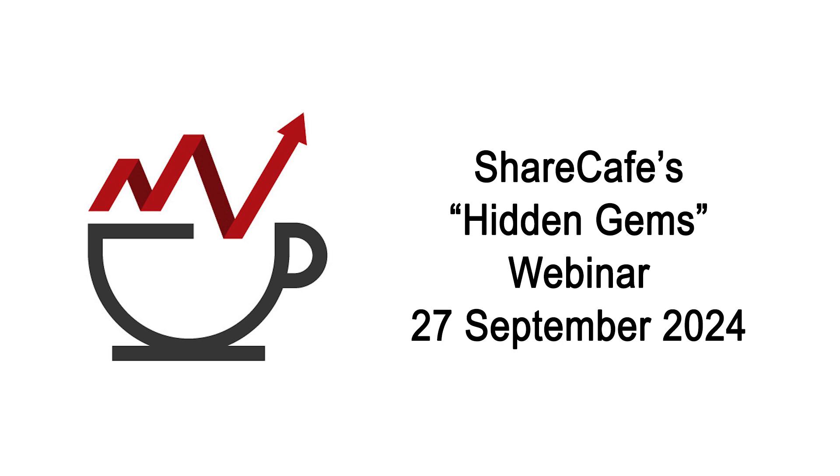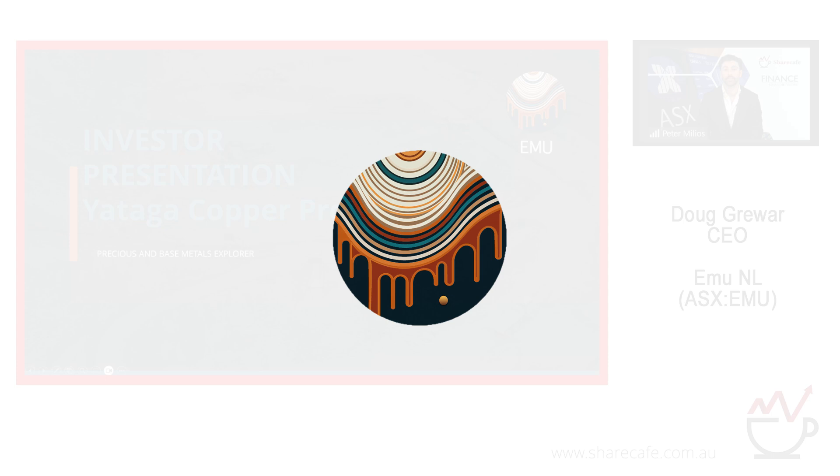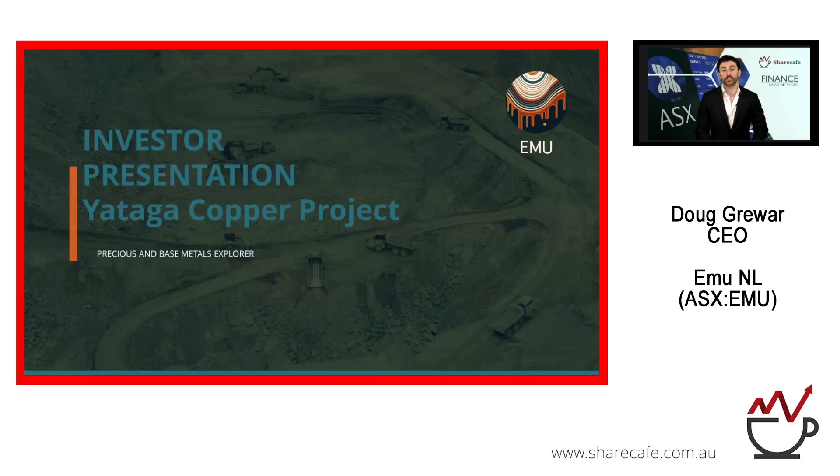Next up we have EMU, trading under the ASX code EMU, with a market capitalisation of approximately $3 million. The company is an emerging Australian copper exploration company focused on new discoveries. Presenting for the company today we have CEO Doug Gruer.